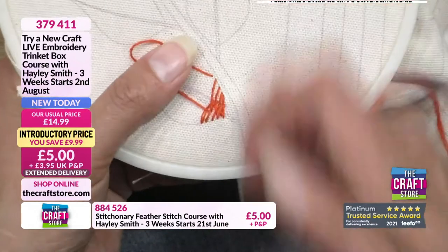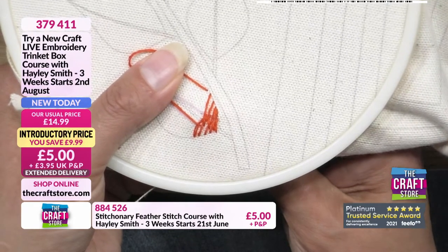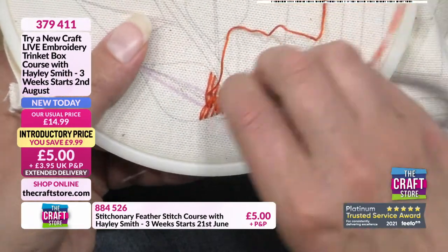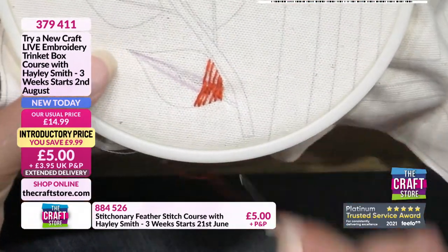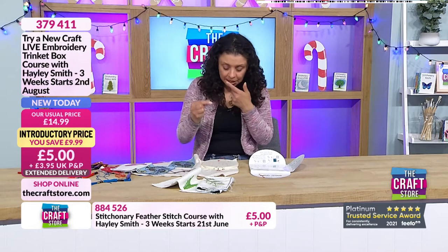Starting off is the hardest part with this stitch. What I might do is do the starting off bit again so you've got a clearer view - because if you're going to lose your way on this, it's right at the beginning. I'm going to use my six-stranded one, and you can join me.